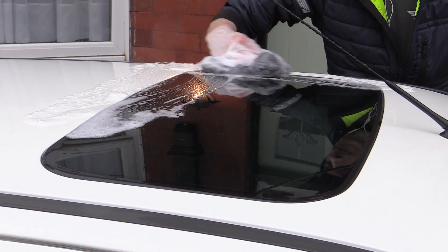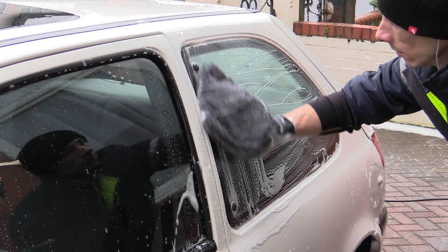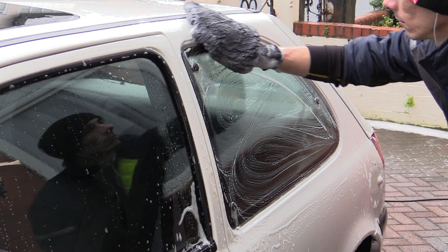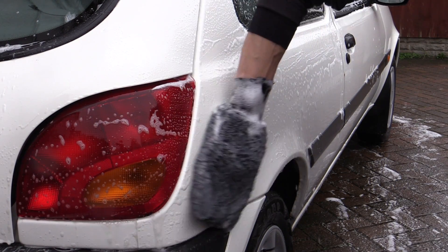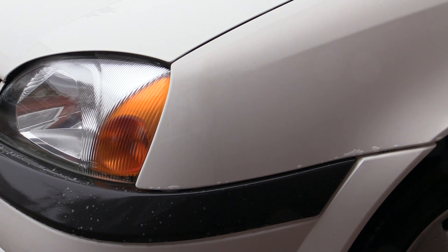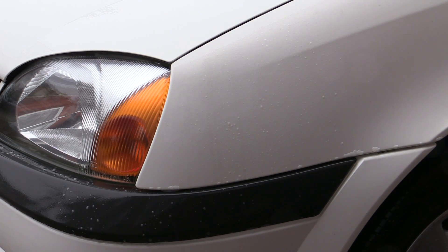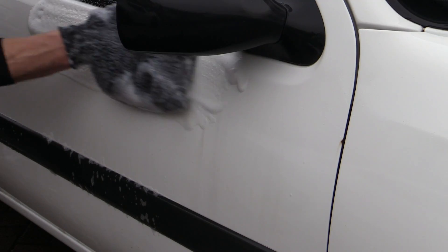Starting at the top, a microfibre wash mitt was used to work the soapy suds over all the exterior surfaces. Because this would essentially represent the last bit of proper wet cleaning before I saw it again in the spring, I ensured I gave it a damn good scrub. A few areas of the tired paintwork were sporting some unsightly black streaks, so a quick spritz of all-purpose cleaner up front helped the shampoo cut through it — though be aware this will progressively flatten the suds in your bucket and potentially stain single-stage paintwork if left on too long, so wash over or rinse off straight after.